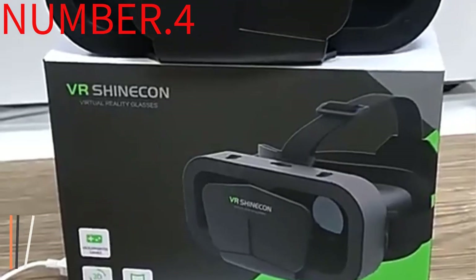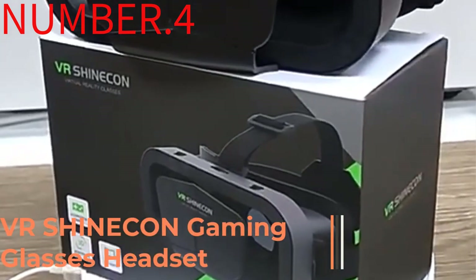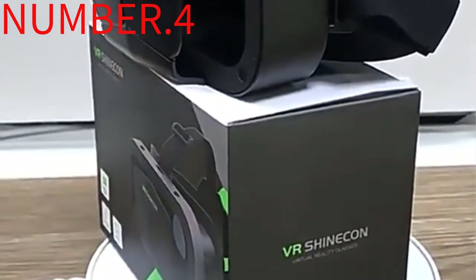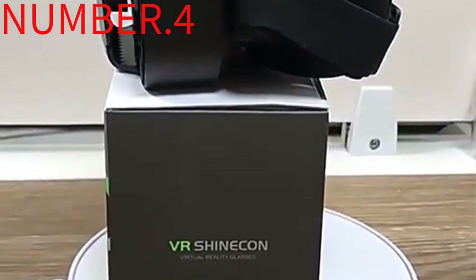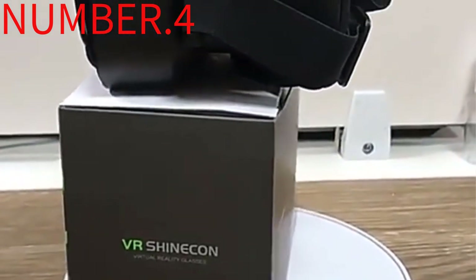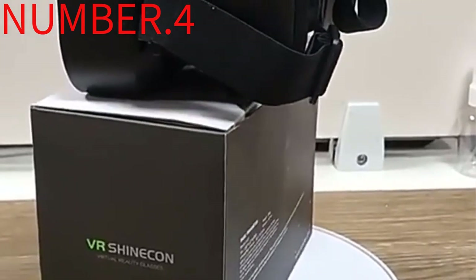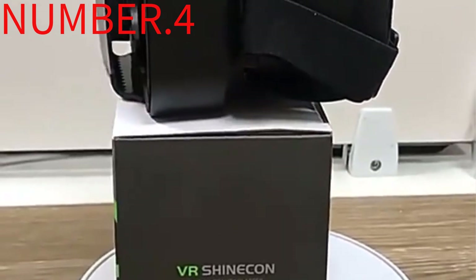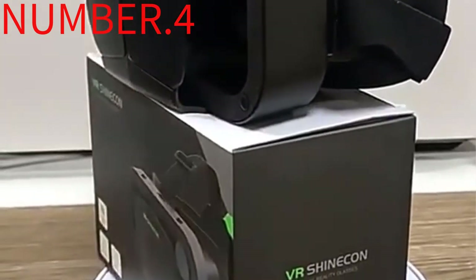Number 4: VR Shinneken Gaming Glasses Headset. I love the fact that this headset leaves almost all the good stuff up to the phone. The headset itself is a simple, lightweight shell with lenses in it. That means that you can keep the headset when you upgrade your phone, and we can expect to see a lot of low-cost alternatives from third-party manufacturers.